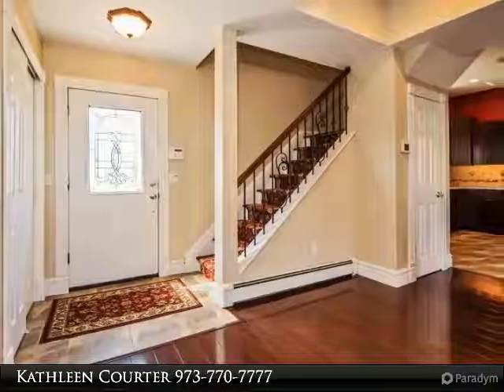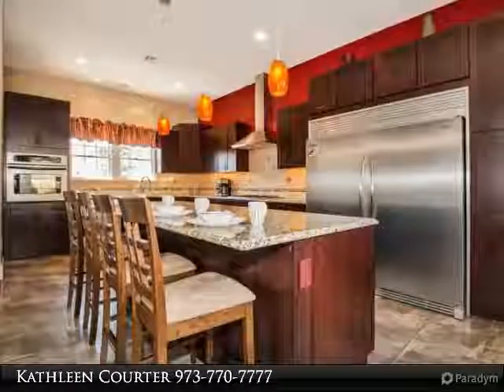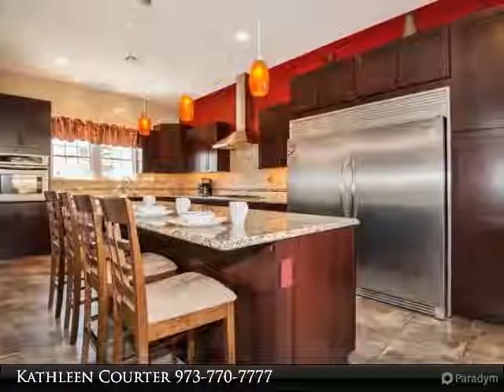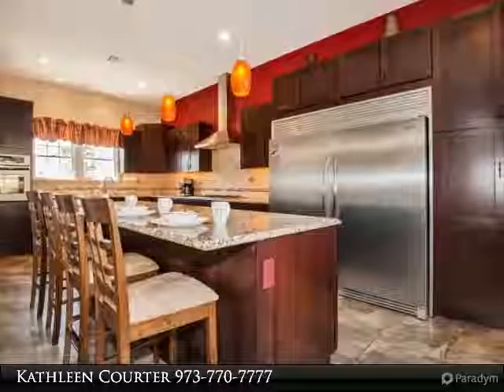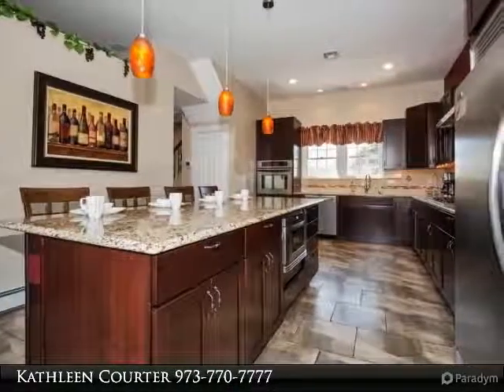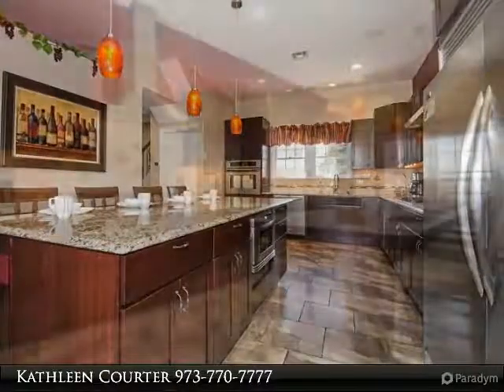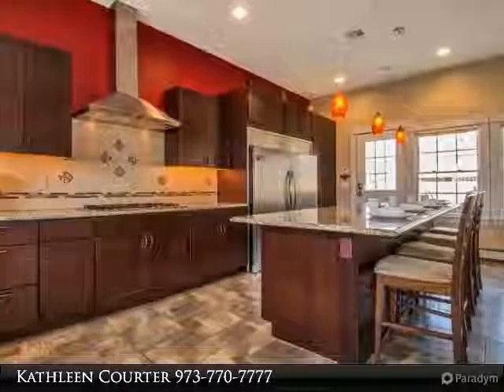Oversized one-car garage with additional parking. Front door welcomes you to an open floor plan with high ceilings and foyer. Gourmet kitchen with stainless appliances, huge center island, and large dining room. Living room with side den and one half bath. Four spacious bedrooms on second level with new bath and laundry room.